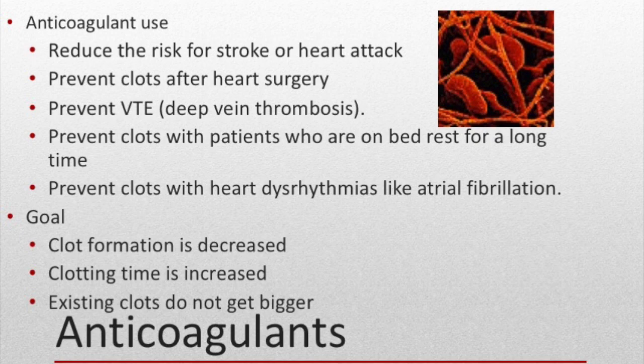Because of the devastation blood clots can cause, anticoagulant medications can be used. They may be prescribed to reduce the risk for stroke or heart attack, prevent clots after heart surgery, prevent DVT, or be used with patients on prolonged bed rest or with heart dysrhythmias like atrial fibrillation. These drugs are often called blood thinners, but they don't actually thin the blood — they decrease clot formation, increase clotting time, or prevent clots from getting bigger. Anticoagulants are not given to individuals with a history of bleeding or bleeding ulcers, those having surgery, or who have delivered a baby in the last 24 hours.